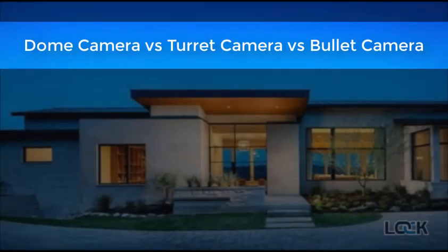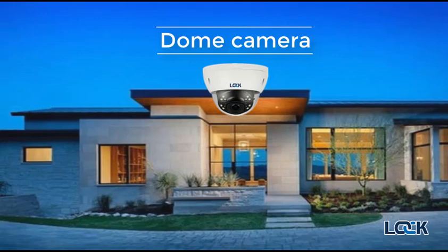When you buy CCTV cameras, what types of cameras should you choose for your house? A dome camera, a turret camera, or a bullet camera? The dome camera is very popular and you can see them in most modern installations. This camera offers an amazing vandal-proof ability as the lens is fully covered in vandal-proof glass.